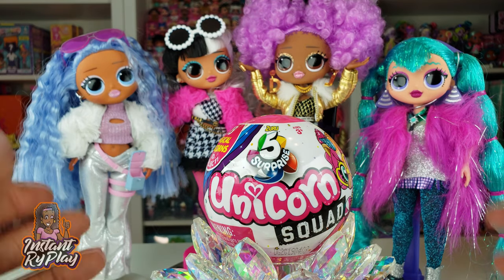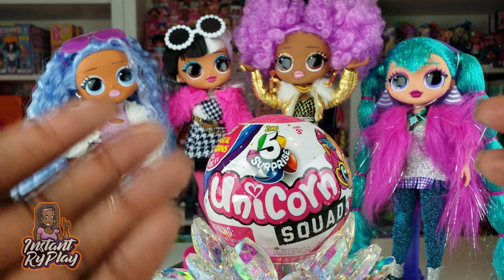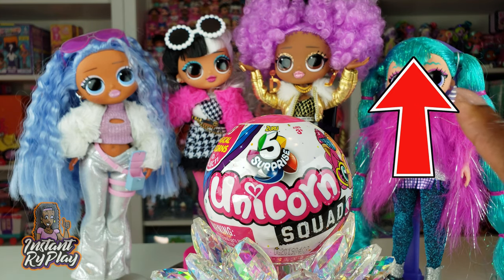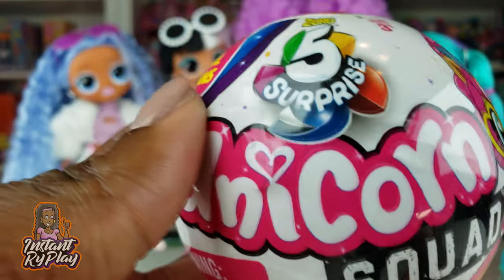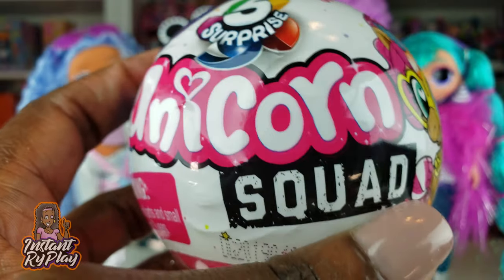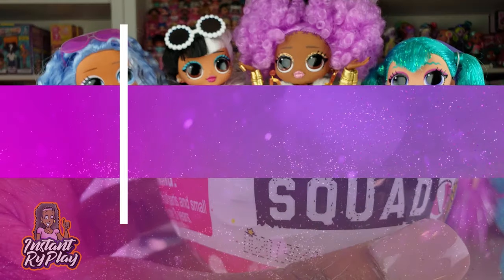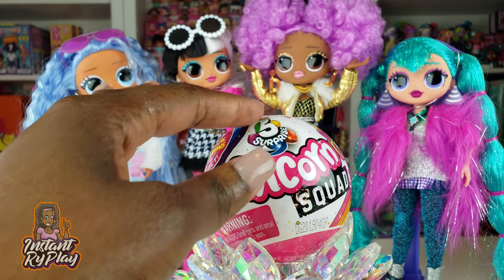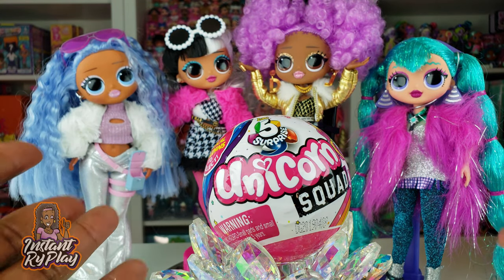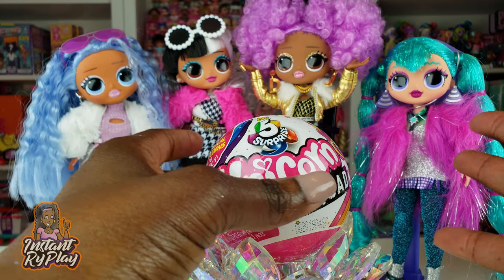Previously when we unboxed the unicorns for our other LOL Surprise Series 1 OMG dolls — I'm going to insert a card above so you guys can check out that video — I really love the unicorns that are inside, they are cool and come with great accessories. Today we're going to do something a little different: we're just going to unbox all of our unicorns and then take a close look to see which ones we get.